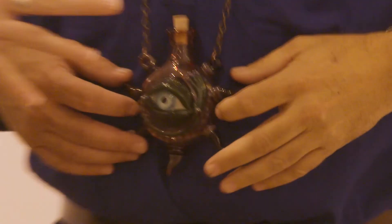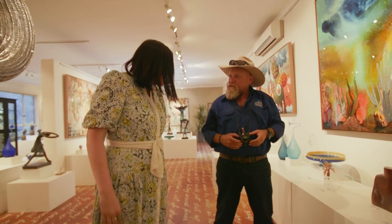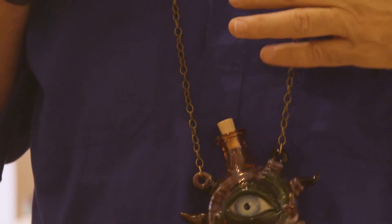So traditionally it's a perfume bottle. You would carry your perfume hanging around your neck in case you get to that point during the day where you require a little reapplication. You're not dropping me hints again, are you?